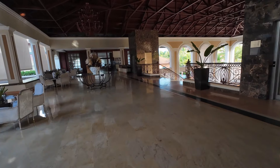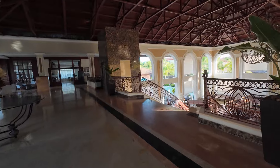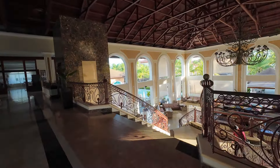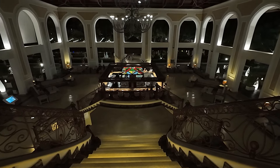As you walk a little further you'll come to the grand staircase, which overlooks the main lobby bar where everybody hangs out in the evening. As you can imagine, this is all lit up at night and it's a great place to hang out before or after dinner.